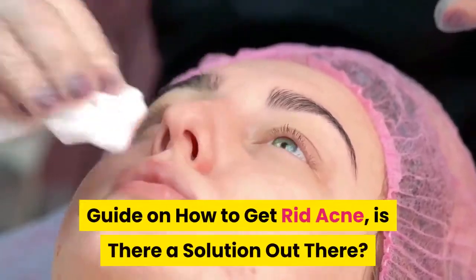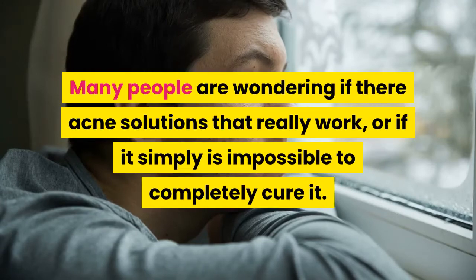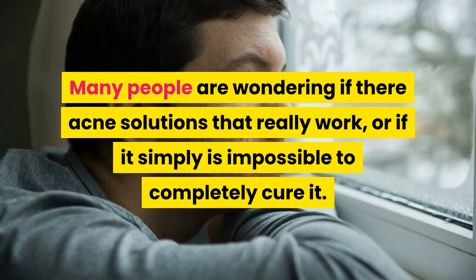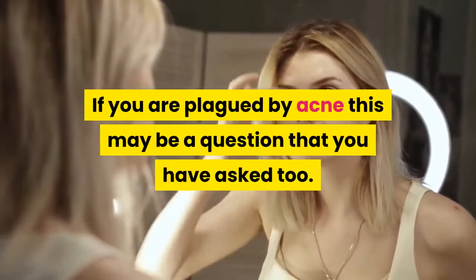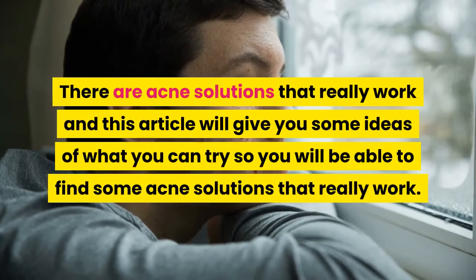Guide on how to get rid of acne — is there a solution out there? Many people are wondering if there are acne solutions that really work, or if it is simply impossible to completely cure it. If you are plagued by acne, this may be a question you have asked too. There are acne solutions that really work, and this article will give you some ideas of what you can try.